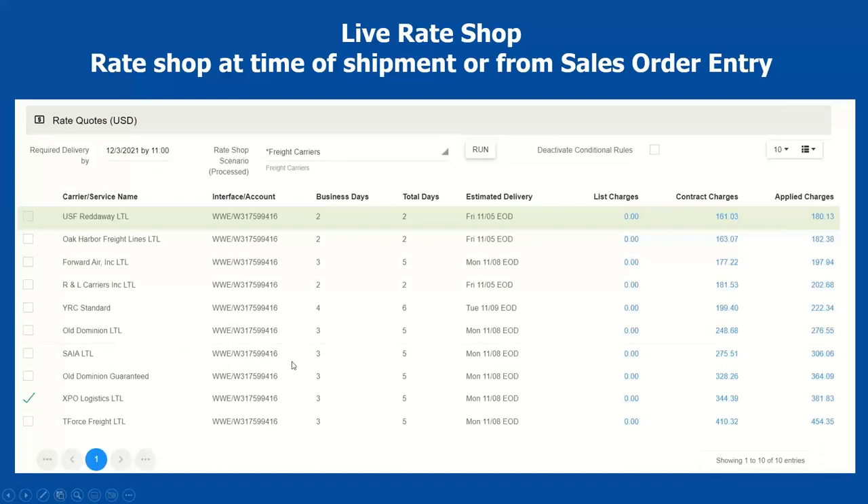Here's the live rate shopping screen — just the bottom of the Starship screen. This is an example of an LTL shipment where Starship is pinging different carriers. We have connections with 3PL services, or if you have your own direct rates with carriers, Starship returns all this information in real time. For example, if tomorrow UPS adds a fuel surcharge, immediately when you process you gain access to those new rates. It shows list prices, contract rates, and applied charges — what we write back into Acumatica as what we want to charge the customer. As you can see, there are differences because Starship has freight rules that adjust the rate for what we want to charge the customer.